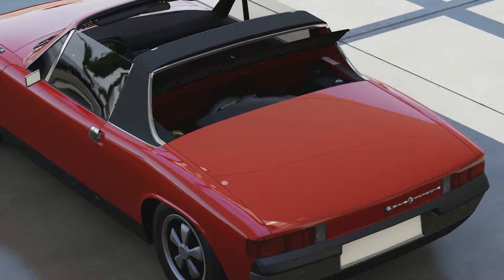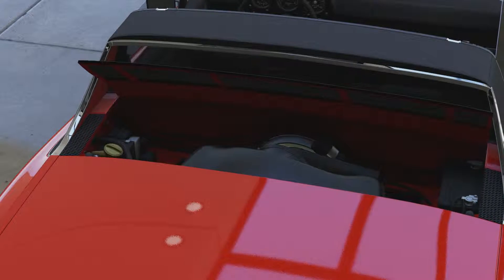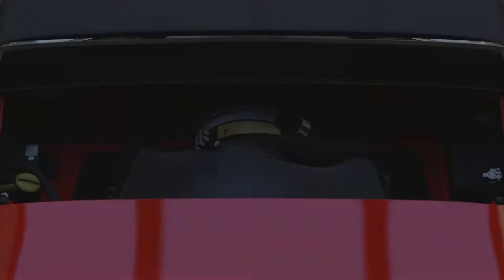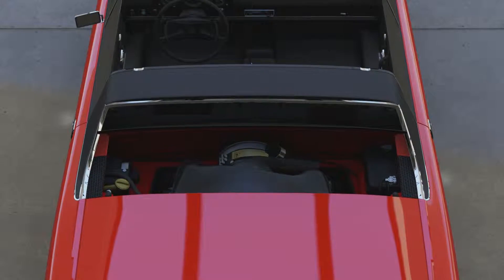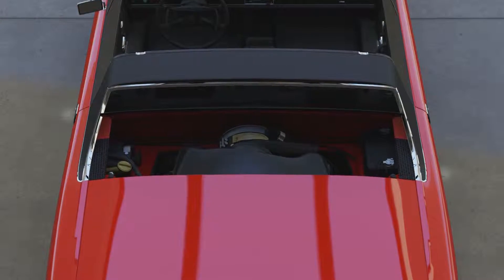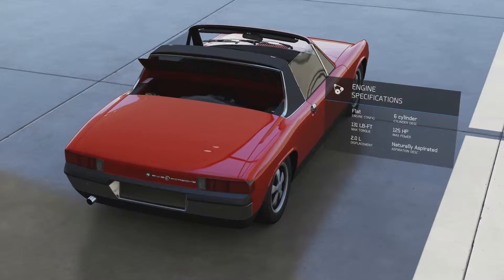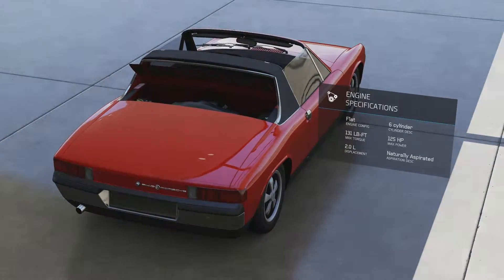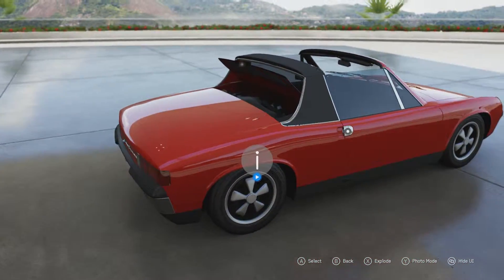It's a two-litre flat-six engine, so not only is it an engine that's in a small place but it's quite a large engine nonetheless. It has 125 horsepower and 131 pound-feet of torque, which is pretty decent especially for 1970. It's a car that's mass-produced — not like one of the rarer sports cars from the fifties from Porsche — and it weighs 2,196 pounds, so it's not got a lot of weight to lug around. You can really make the most of all that 125 horsepower.